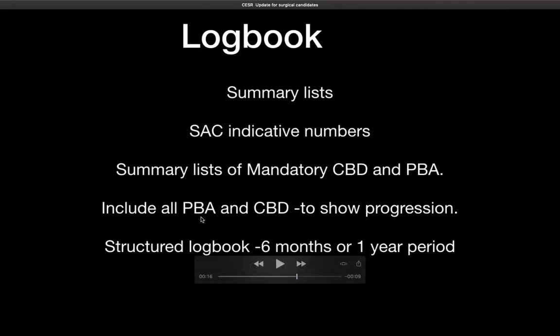It is very important to include all PBAs and CBDs and not just the mandatory ones. This is very important to show progression. Part of the problem of applying for CSER is some of you may already be quite experienced and showing progression may be difficult — that is perfectly understandable. But at least if you showed in your previous logbooks or PBAs some evidence of progression outside the six-year gap, that would be particularly helpful.